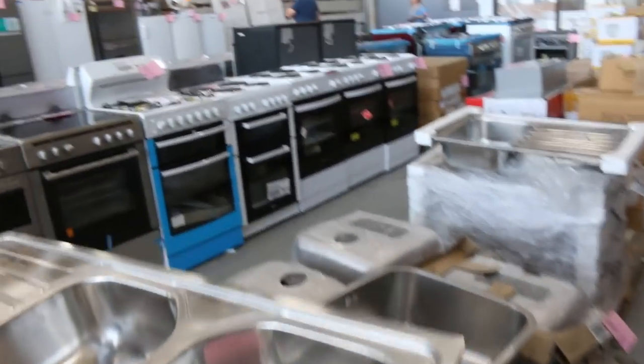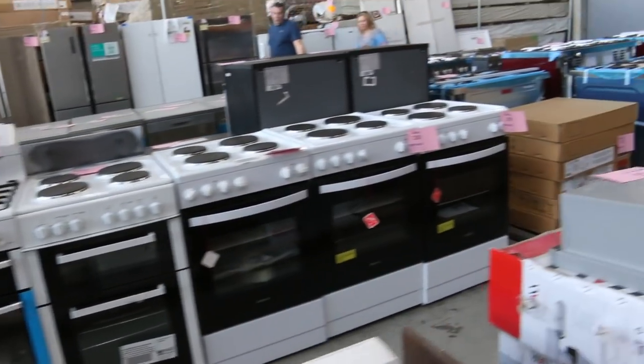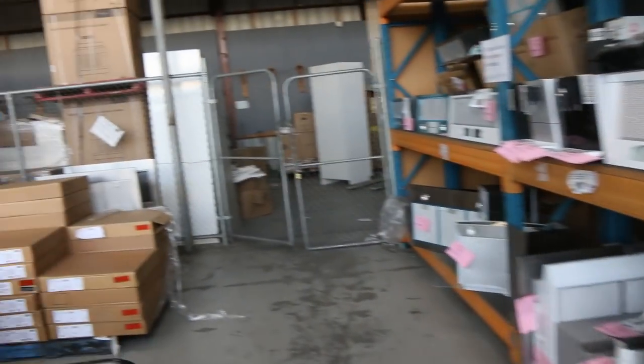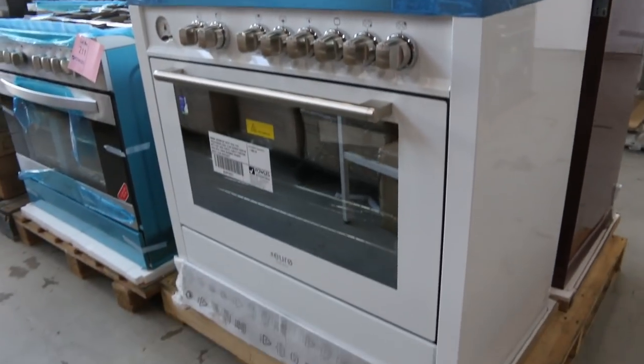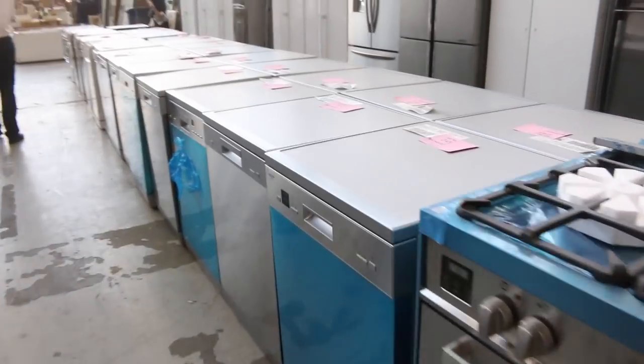Mountains of sinks. Over the back there you can see heaps of freestanding cookers, lots of ovens, cooktops as well, microwave ovens, and stacks and stacks of range hoods. I've still got about 20-odd dishwashers — we sold a heap last week but mountains of dishwashers in still. You can have a couple of hundred bucks on those and they have got warranties, so you can bid with confidence.